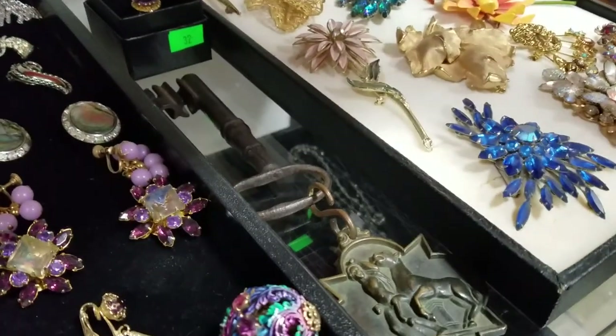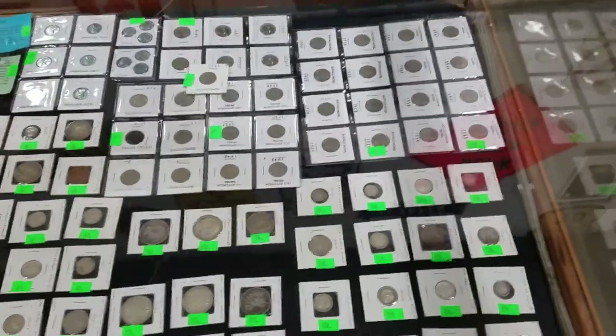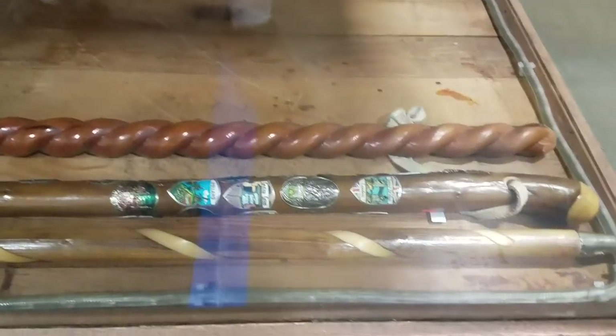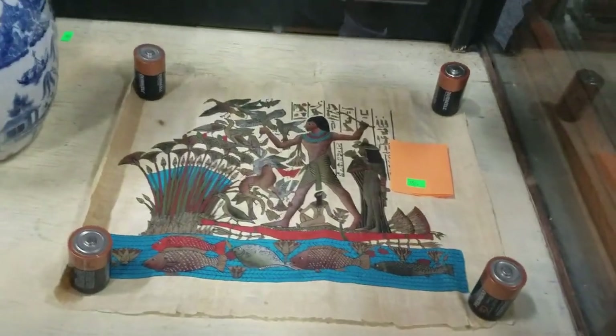Some beautiful Judy Lee rhinestone brooches. Look at the old jailer's key there too — it's cool. You have tons of coins, a lot of good coins, a lot of silver coins. Be sure to come in and preview. We have some nice walking sticks, and some nice badges — I can't think of the name right now.